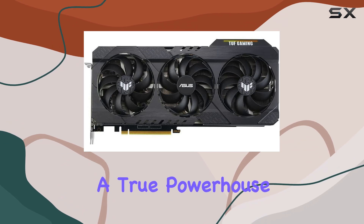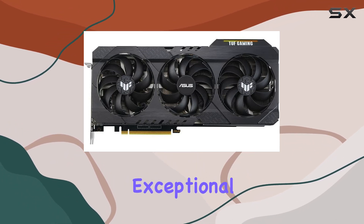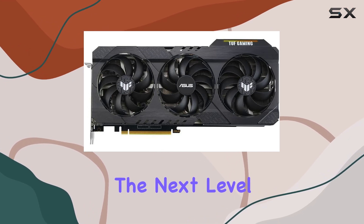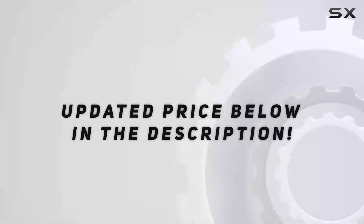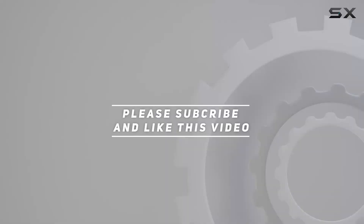In conclusion, the ASUS TUF Gaming GeForce RTX 3060 Ti OC Edition is a true powerhouse, offering unparalleled performance, cutting-edge features, and exceptional build quality. If you're looking to elevate your gaming rig to the next level, look no further than this graphics card. Check out the video description for updated pricing, and thank you for watching.